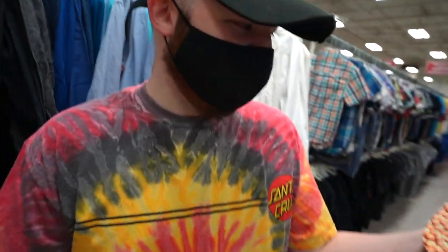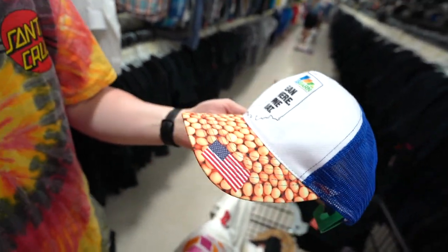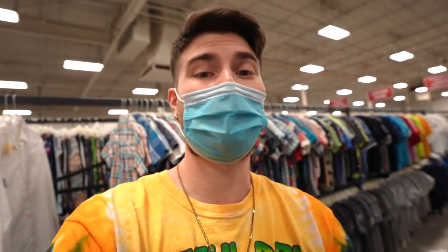Don't forget about the bean hat — we're off of bean! What state is that? No idea — Indiana or somewhere. If you're from there, I respect you, I love you, and thanks for supporting. I just don't know that shape.